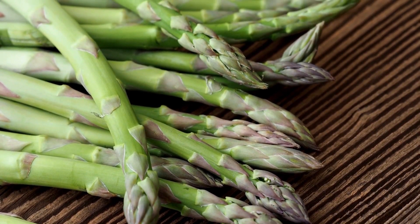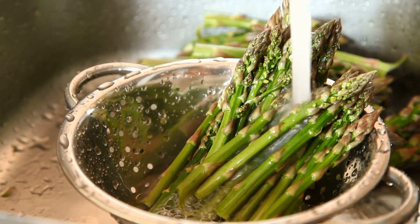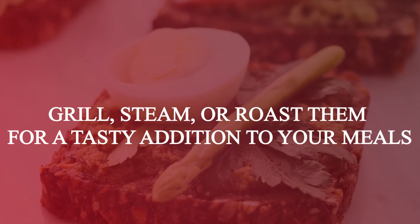Let's talk about asparagus. These tender spears are not only delicious, but also loaded with prebiotic fibers that promote a healthy gut environment. Grill, steam, or roast them for a tasty addition to your meals.